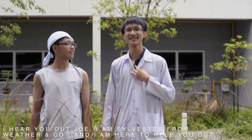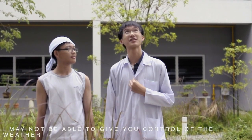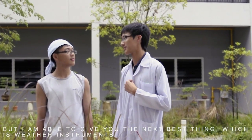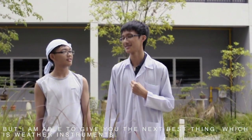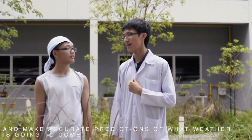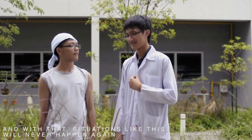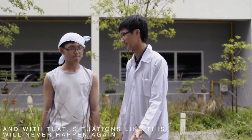I hear you out, Joe. I am Sylvester from Weather & Co. and I am here to help you out. I may not be able to give you control of the weather, but I am able to give you the next best thing, which is weather instruments. With weather instruments, you are able to profile your area's weather pattern and make accurate predictions of what weather is going to come. And with that, situations like this will never happen again.